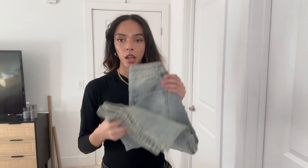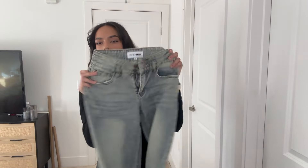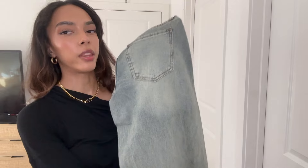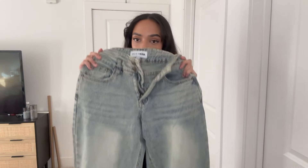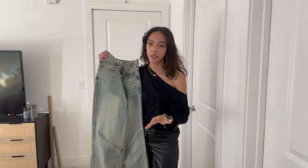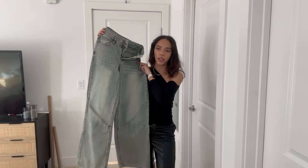The next pair of jeans I got — I already wore these — they're a greenish, funky kind of wash. They look really distressed and kind of vintage. These are a baggier pant with a wide leg, also in a size zero. What I like about these is they have this cool little mark on the knee, which I think is pretty neat.